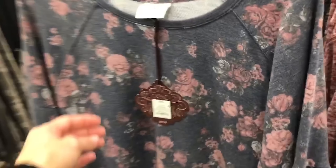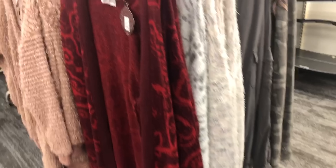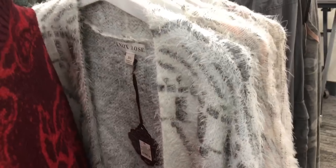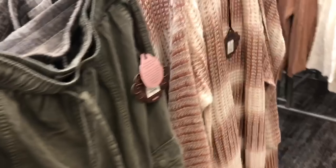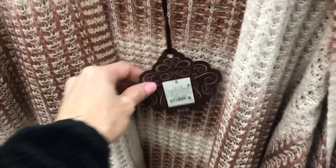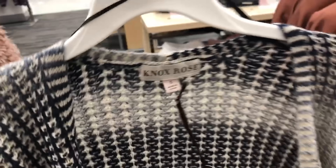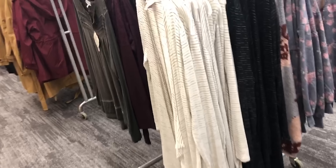There are some pullover long sleeves with gorgeous floral fabric at $24.99. Here are some long duster cardigans with beautiful eyelash fabric. Over here are some lounge pants and some really cute knitted cardigans at $34.99 — I especially loved this dark blue and white one, just gorgeous colors. That's it for everything new in the Knox Rose collection.